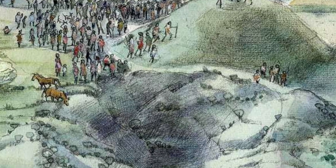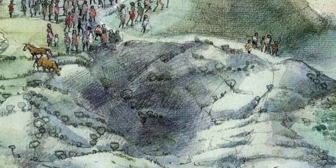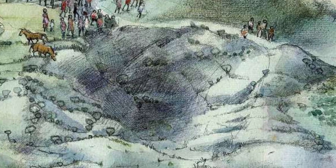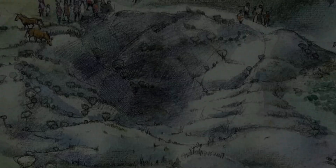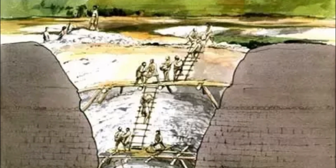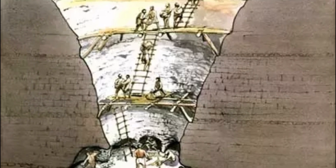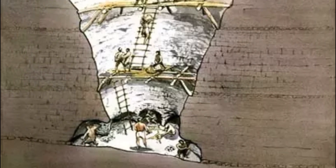The extraction of precious stones had little influence on the development of mining techniques, as most of them were collected from the surface. As far as we know, only turquoise and some other precious stones were extracted from the ground or from mines similar to those from which copper is extracted.